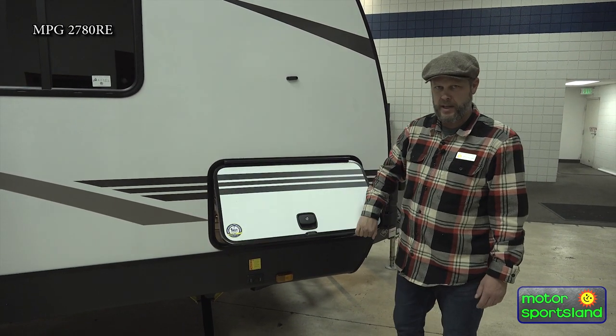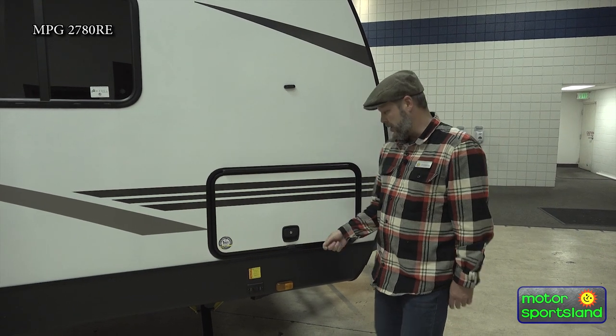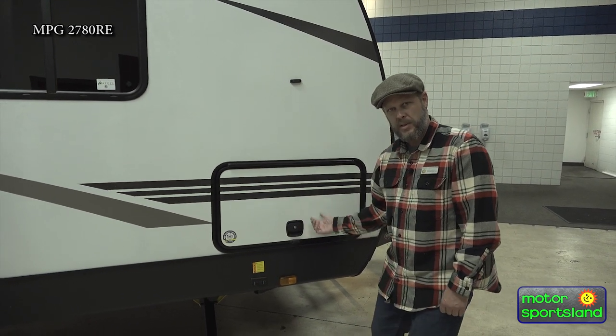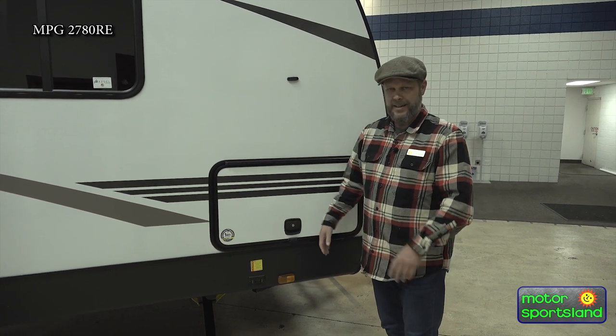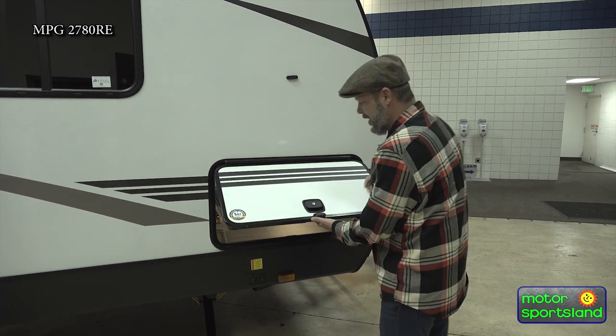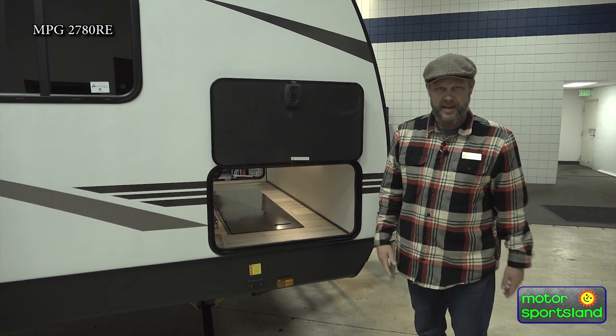These are slam-latched baggage doors like you'd find on a motorhome. Just a nice quality product — you don't have to worry about the little things where you're twisting and turning and they break, or it doesn't close flush and doesn't look good. This handles all that. It also has the magnetic catch on it, so when you put it up, it stays up and it's not going to wear out.